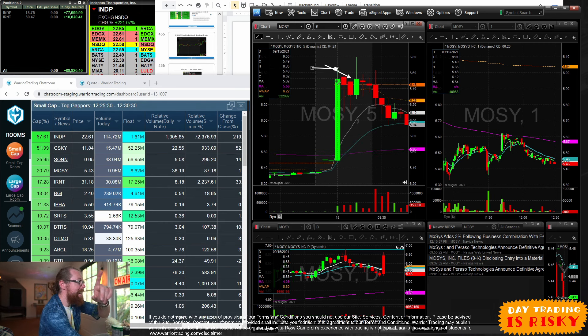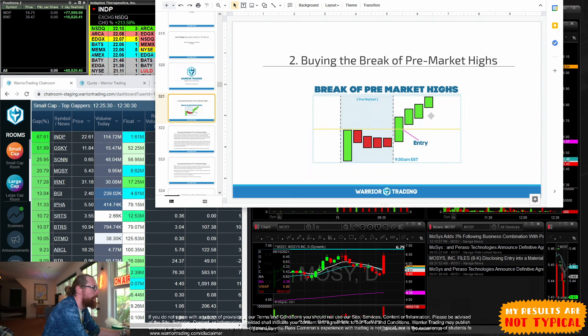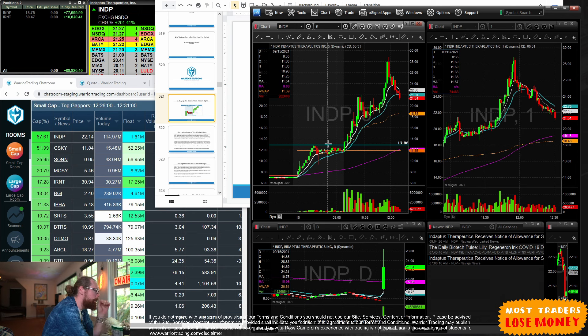These stocks can be volatile in both directions — a gap up is not a guarantee they'll go higher. MOSY is an example of one today that did gap up and then sold off at the open. What's different? MOSY was the fourth leading gapper. It was worth watching and even trading as it broke new highs, but it wasn't worth trading until it broke over $6.80. One of the setups I like is the break of the pre-market high.